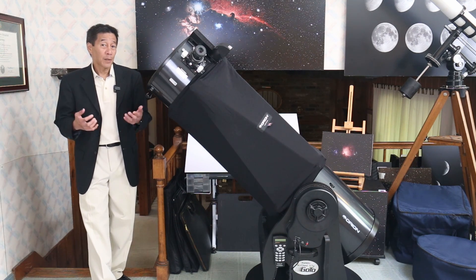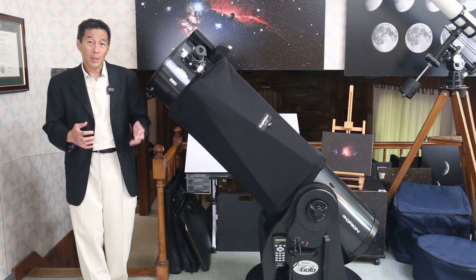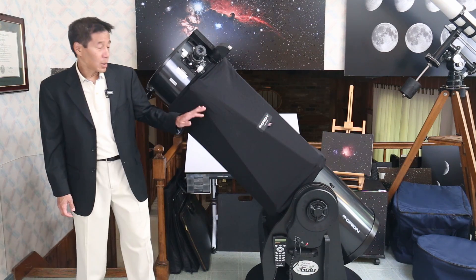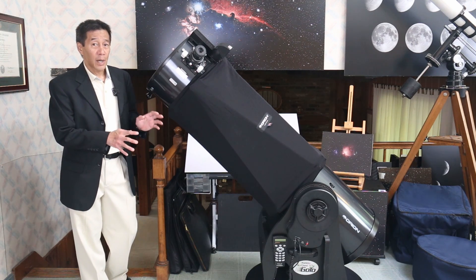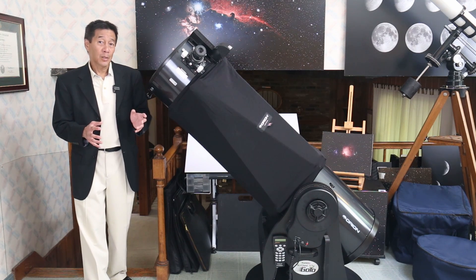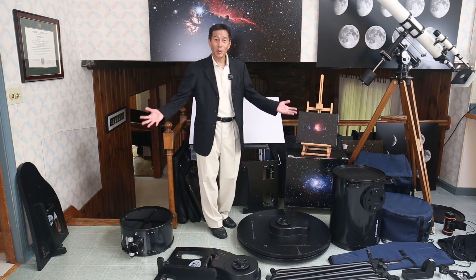If you know Dobsonian telescopes, there are no big surprises here. It's got some of the same components you'll see on other Dobs: a rocker base, a mirror box, truss poles, and an upper truss assembly. But there are some minor differences in the way this thing goes together that are kind of unique. I'll walk you through those so you know what you're getting into should you buy one of these. Here's the telescope completely disassembled — and as you can see, there's quite a bit of it.